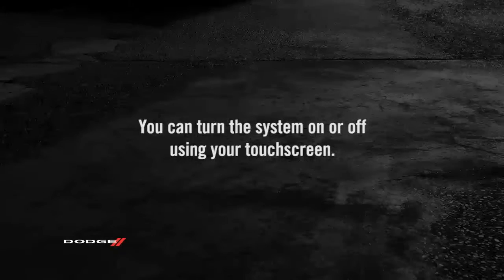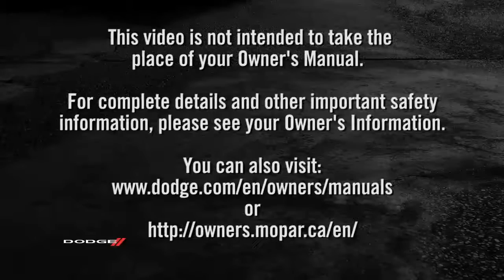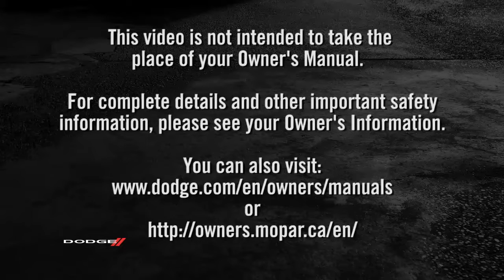You can turn the system on or off using your touchscreen. This video is not intended to take the place of your owner's manual. For complete details and other important safety information, please see your owner's information.